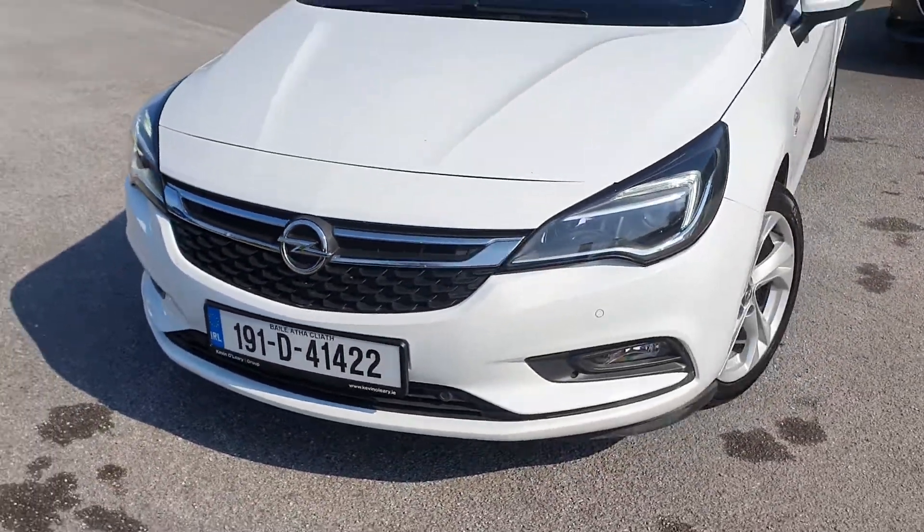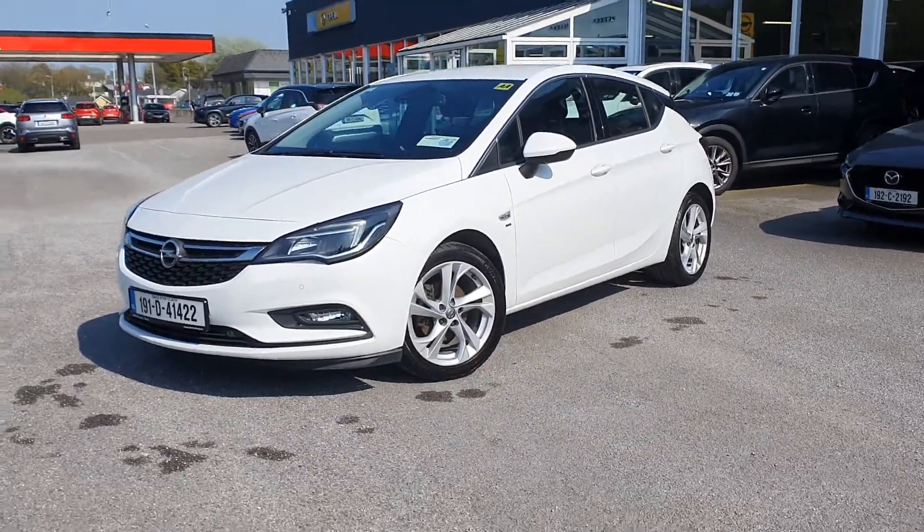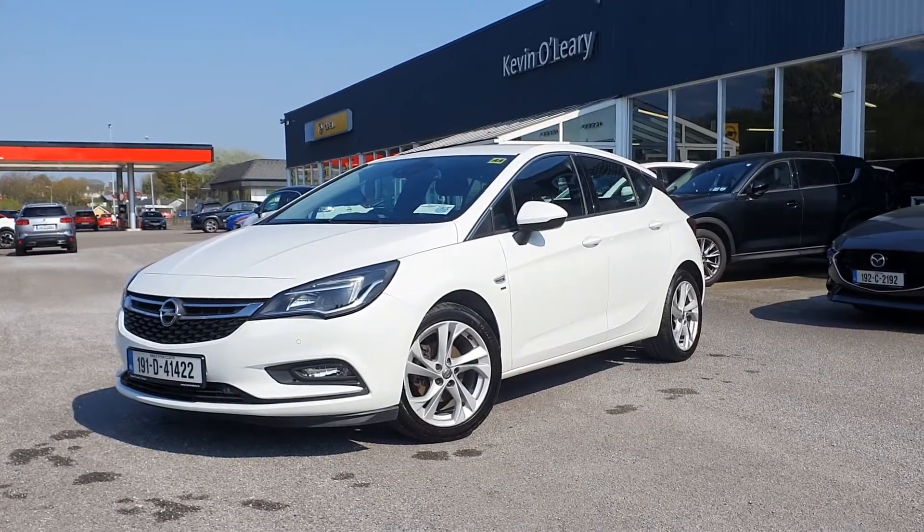So that's our 191 Opel Astra SRI. You can get this car with a low rate of finance, or with a 0% deposit here at Kevin O'Leary's in Bandon.